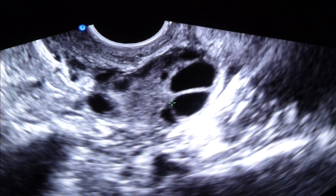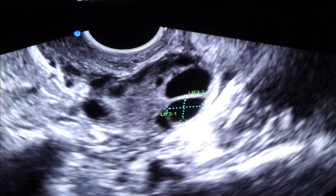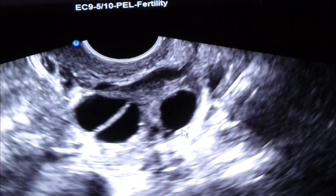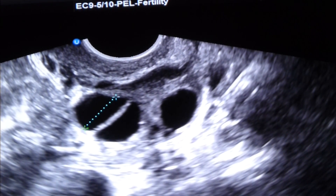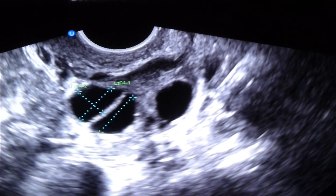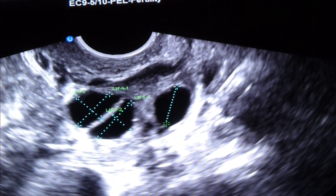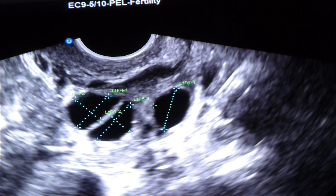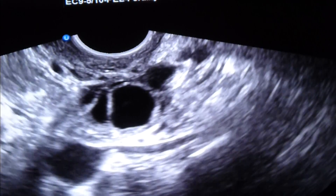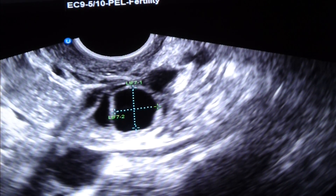There's a smaller one. It's going to be at least 2 days before you're ready for trigger. Hopefully some of these smaller ones will grow up a little bit. There are 3 more that are good sized, and another one that's good sized. So what are we at now — 6? Something like that.